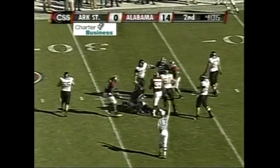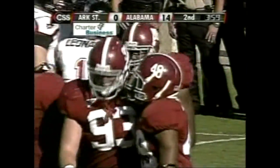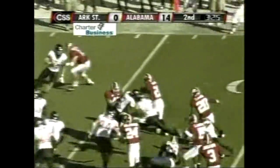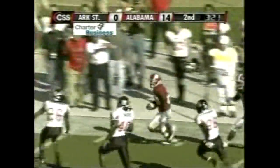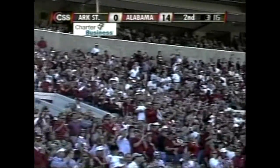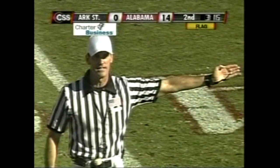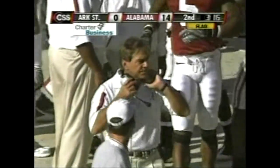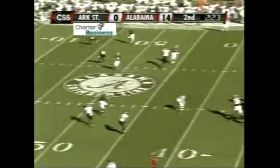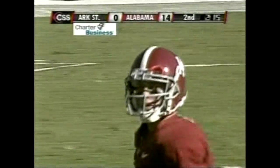Pressure coming again and they get him again. Low, wobbly kick — Arenas with a chance to return this one. And he will. Across midfield, one man to beat. Kept his feet inside the 25 and finally brought down at the 23-yard line. A 10-yard penalty from the spot of the foul, first and ten. Ingram into the game, number 22. Motion, the blitz comes, Bama picks it up. Jones, the completion into Arkansas State territory — stays on his feet, finally brought down inside the 40-yard line. Those second and third drives — those were the passes they were not completing.